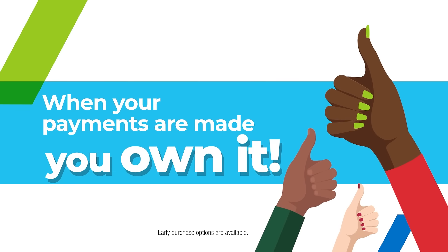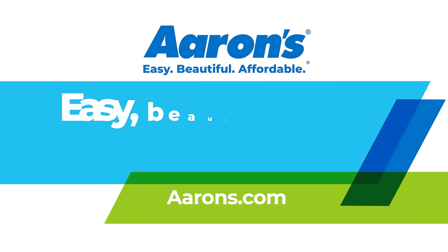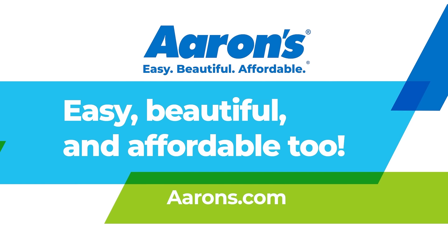Then, when all your payments are made, you own it. Check out our great online selection and see for yourself how Aarons makes furnishing your home easy, beautiful, and affordable, too.